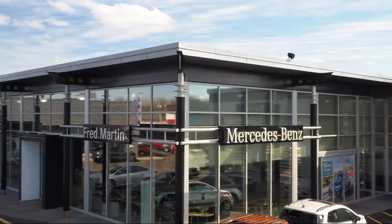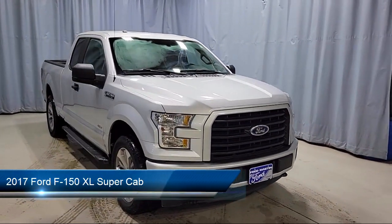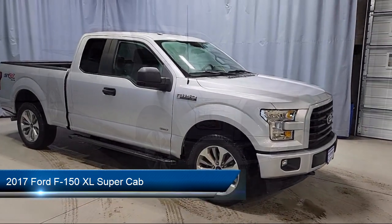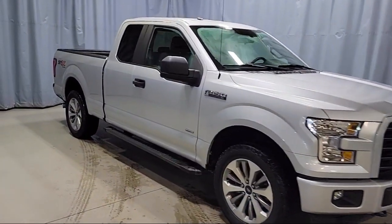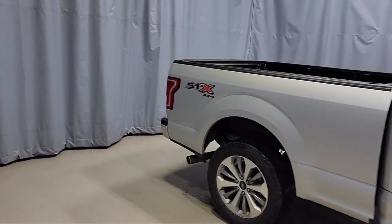Welcome to Fred Martin of Youngstown. Here's a look at another one of our great vehicles from our inventory. It comes equipped with power glass side view mirrors with black skull caps, XL power equipment group, unique sport cloth front seats, outside temperature display, and privacy glass.